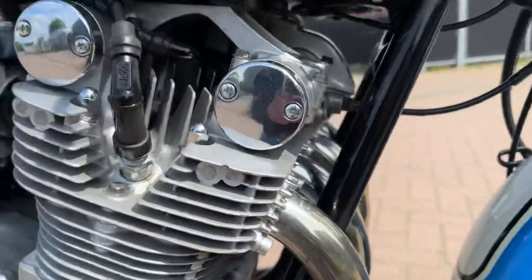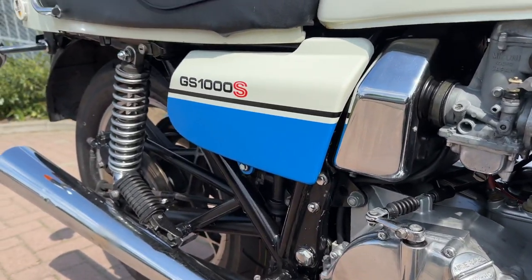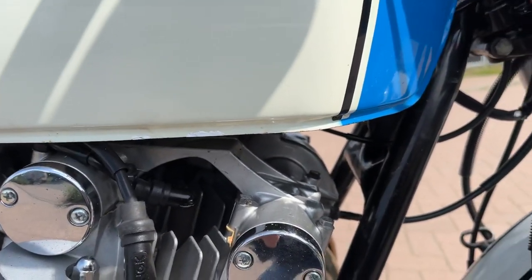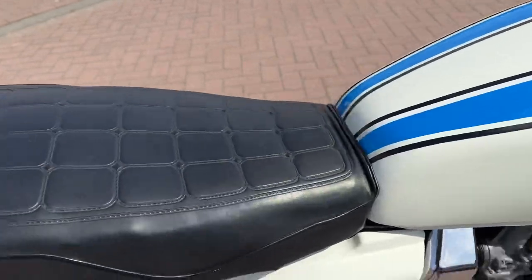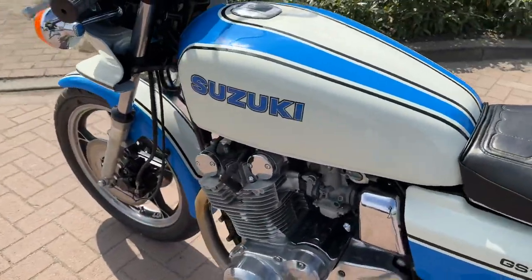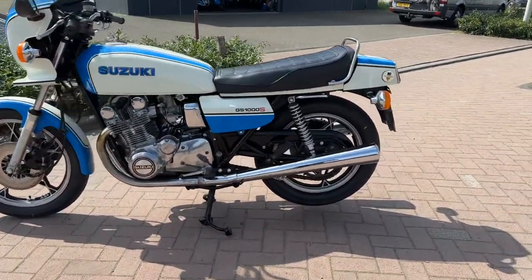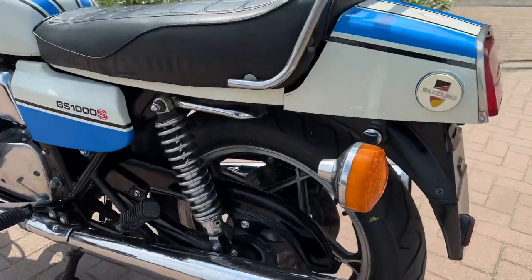The bike needs to be cleaned and polished. We'll do that later and then we'll make a lot of detailed pictures from the bike, so you can see it in every detail.